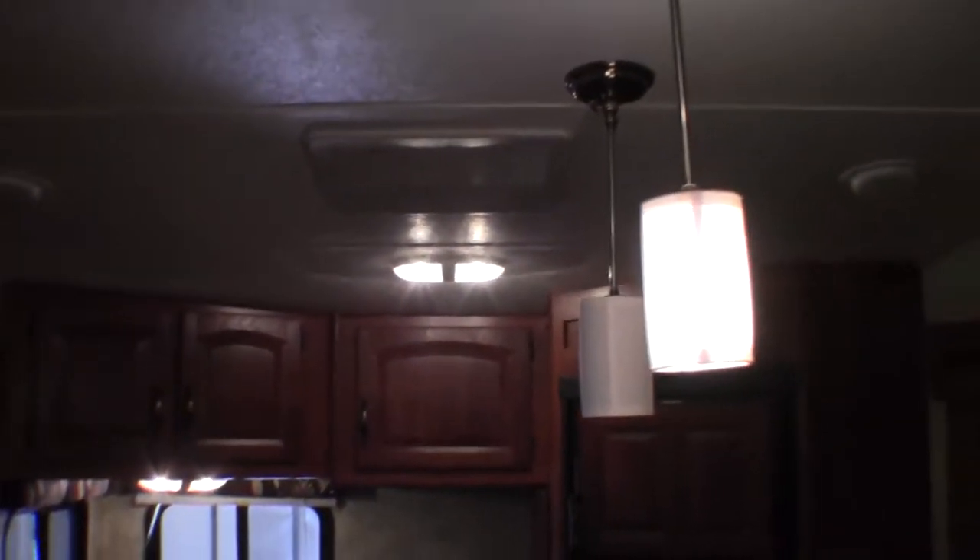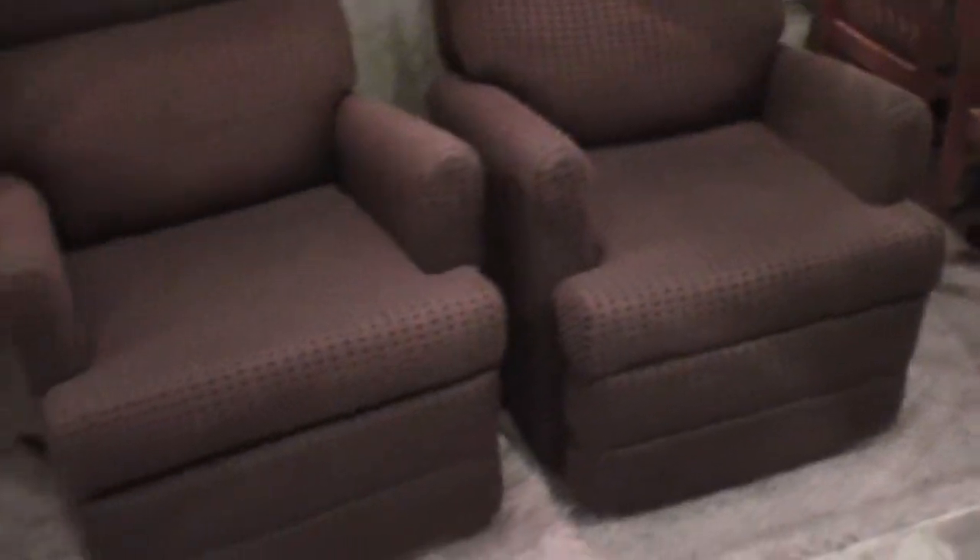Air conditioner on the roof right there. Then you've got your table and chairs. Just want to point out that these chairs have storage underneath them — for that People magazine you don't want anybody to know you read. Then we've got recliners right here — real nice feature. Just wanted to show you that those are recliners.